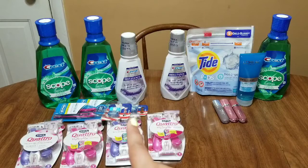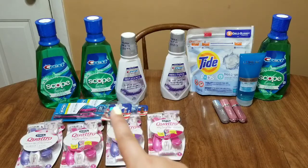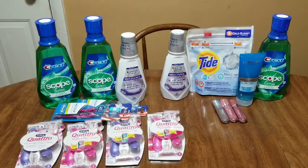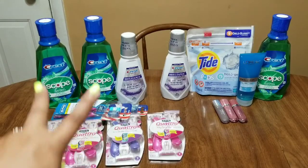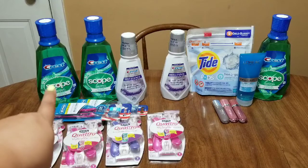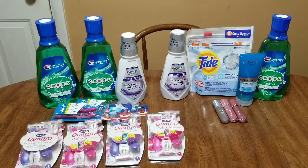I had a $3 off $15 oral care CRT, and I also had a dollar off any one mouthwash — both went through completely fine. If you have any type of oral care CRT — whether it's $3 off $12, $3 off $15, $2 off $8, or $2 off $10 — I'll tell you what it worked out to in case you have the same CRTs. For the two Oral-B two-packs and one Crest Scope, it came to $15.17.